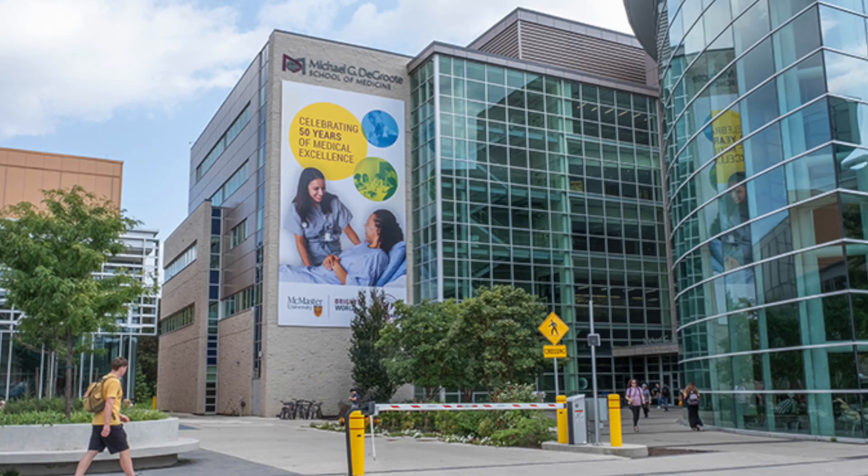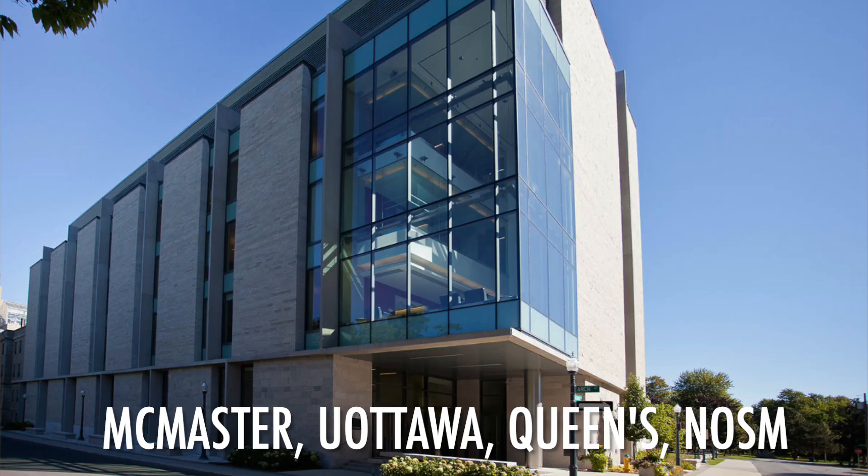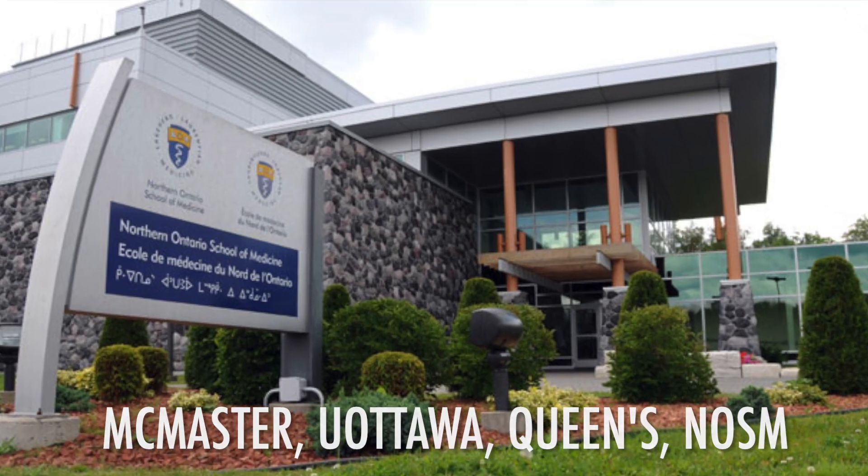Some medical schools don't prefer to weigh CASPer at all. Medical schools in Ontario that do consider CASPer include the DeGroote School of Medicine at McMaster, U Ottawa's Faculty of Medicine, Queen's Faculty of Medicine, and the Northern Ontario School of Medicine.